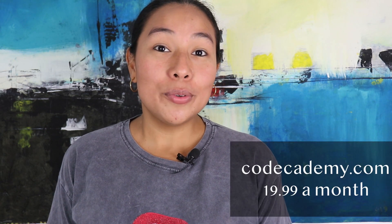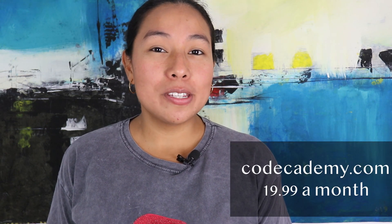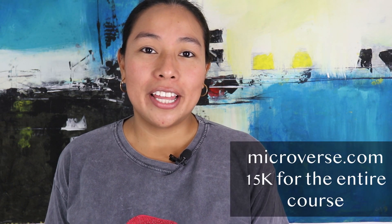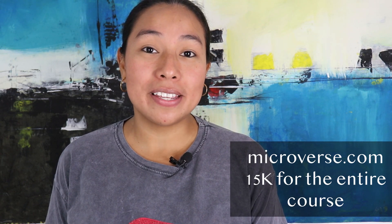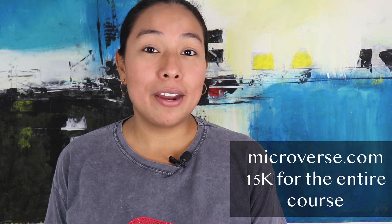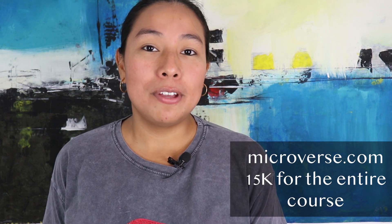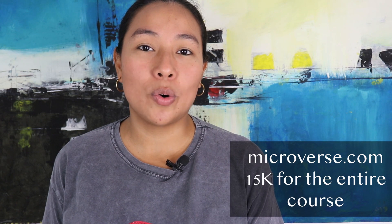Number two is Codecademy — you are going to spend $19.99 every month. And finally, Microverse. The cost here is a lot more expensive and you need to have very flexible time to study. The cost is $15,000 for the completion of the entire course, but you don't pay until you get a job.